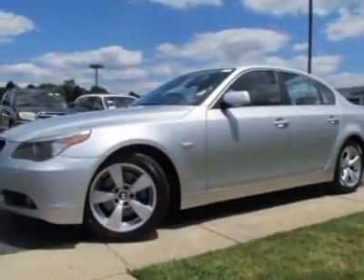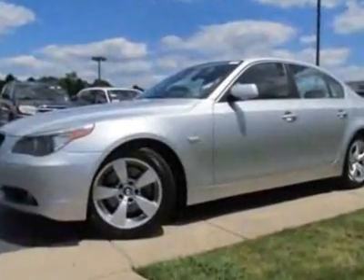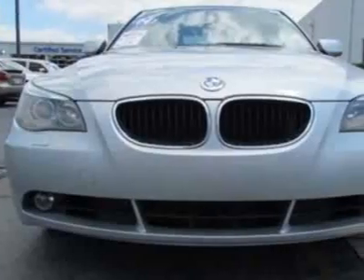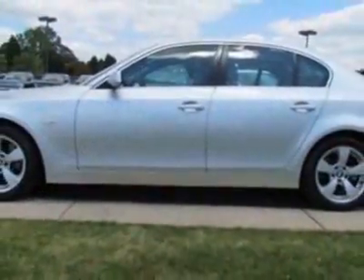Check out this 2004 BMW 5 Series. This 5 Series has just under 96,500 miles. This vehicle gets an estimated 20 miles per gallon in the city and an estimated 30 on the highway.